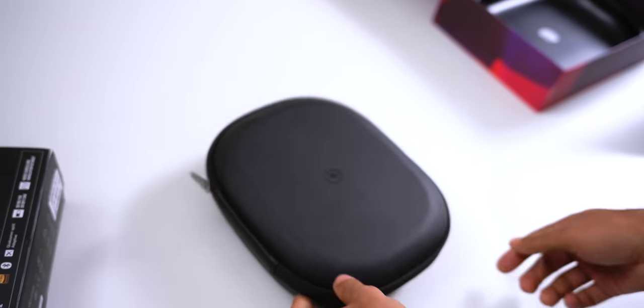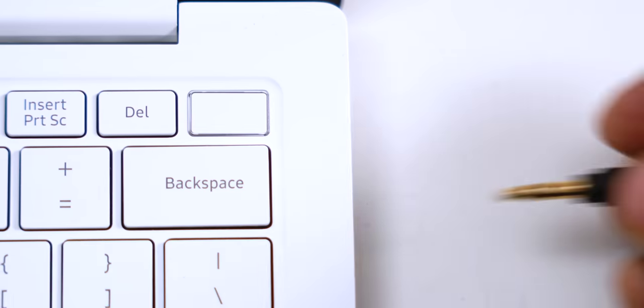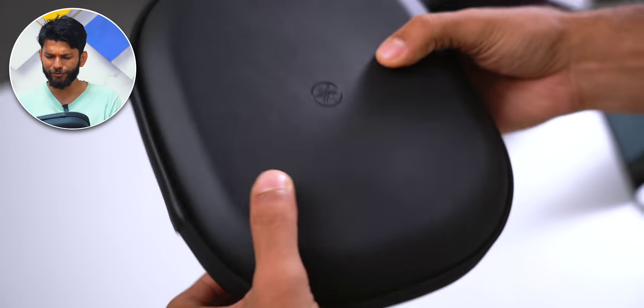The headphones come in a box along with a carry case. You also get a USB Type-C cable, a 3.5mm aux cable so you can use the headphones in wired mode with your laptop — and with your smartphone too if you have a headphone jack — plus a tiny flight adapter.